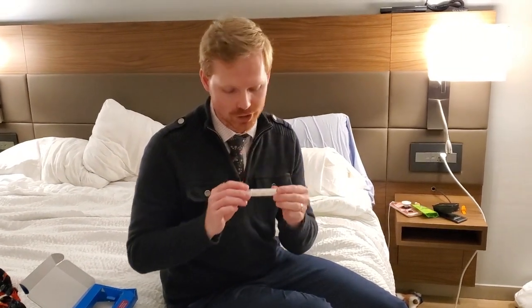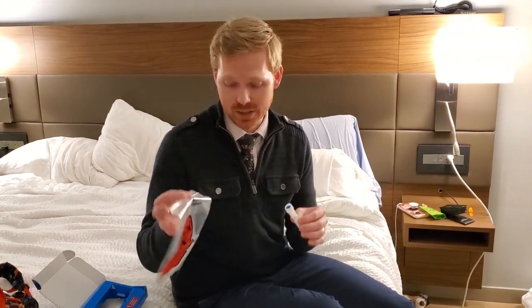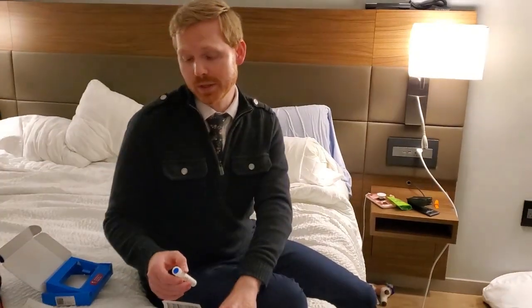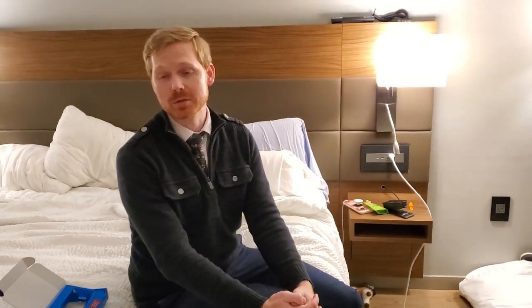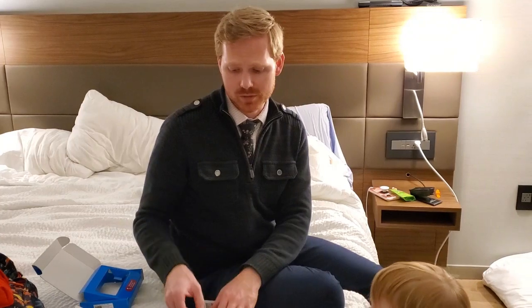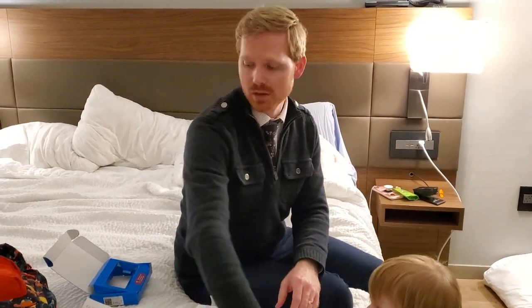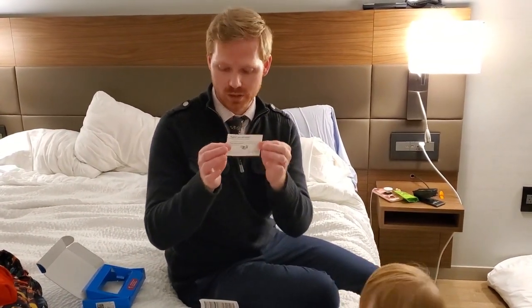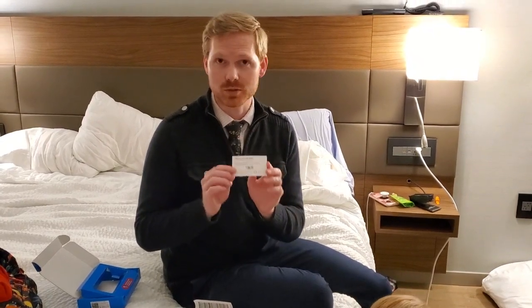Then we just label it with my information, place it in the biohazard bag — because again, my saliva is biohazardous — and then ship it off to the company. We'll know in a little bit what my genetic test results are. This was a really good option for us. They had self-pay options, and because we knew the specific gene, it's only about a hundred dollars. Or if you have a referral from a primary care you can go through insurance as well. Make sure you register your kit online so they know who it belongs to and you can get your results once it's done.